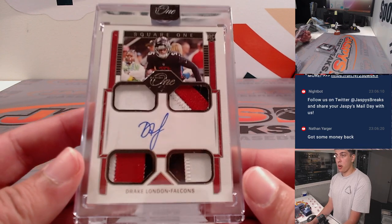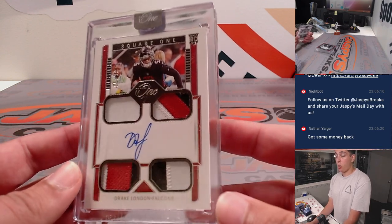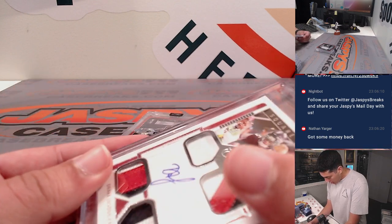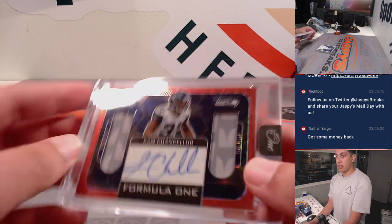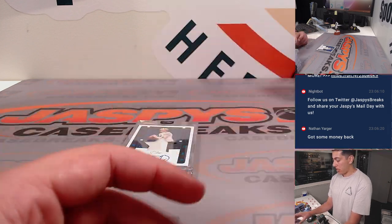Then we got a Square One quad patch autograph — quad patch rookie autograph with some beautiful patches in there. We have Drake London for the Falcons again, out of 99. Coming down to the wire here — we got a Formula One Cam Chancellor, another one for the Seahawks, 8 of 15.